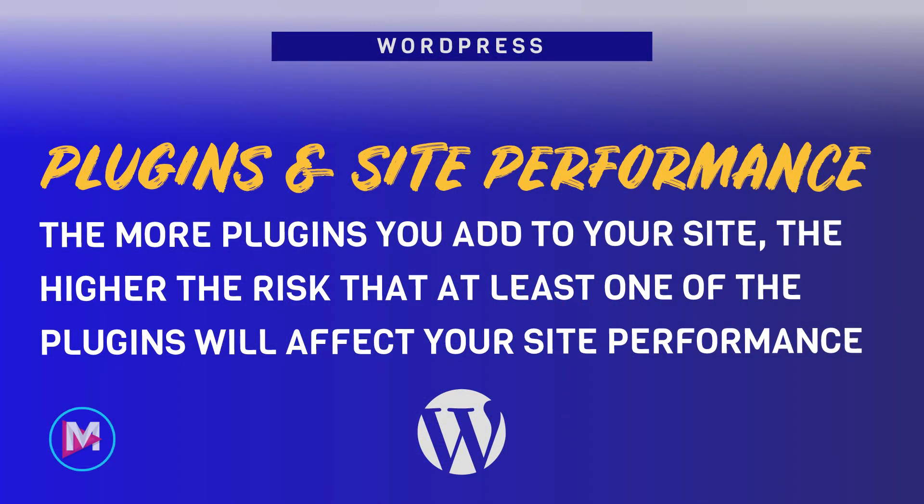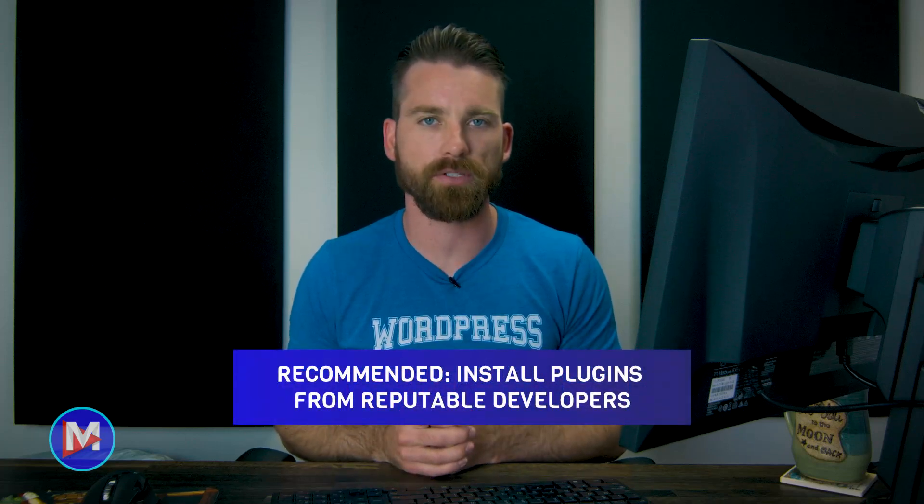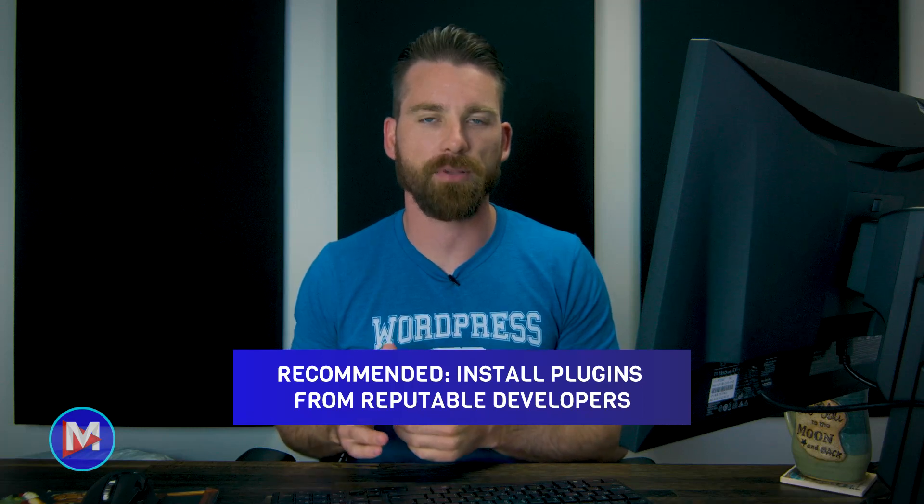Another important thing you should know about WordPress plugins is that certain plugins may slow down your site. The more plugins you add to your site, the higher the risk is that at least one of the plugins will hurt your site's performance. This is because plugins add code to the backend of your website, which increases the size of site pages and increases the number of operations your page must perform when being loaded by a site visitor. To avoid plugins significantly impacting your site's performance, it is recommended that you install plugins from reputable or well-known developers and only install plugins when necessary.